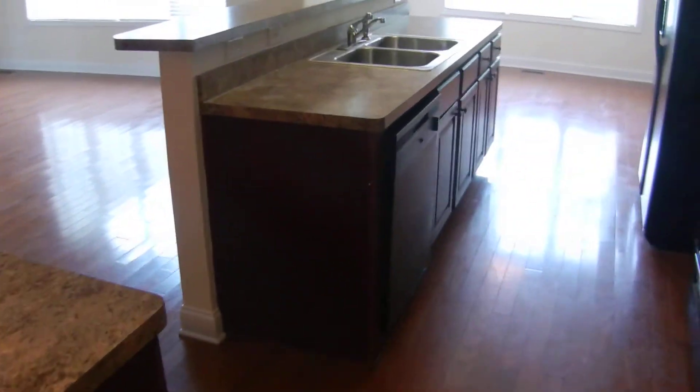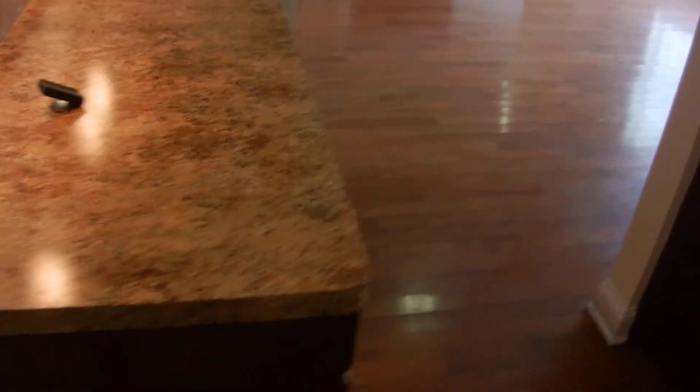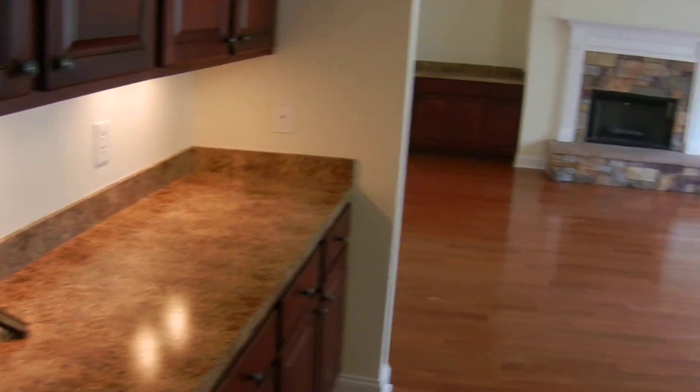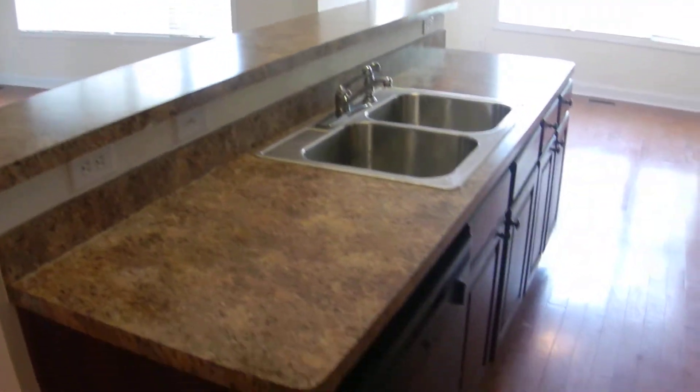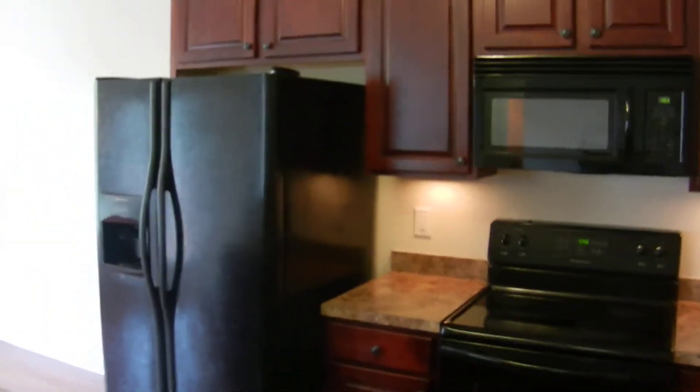If you're looking for a beautiful home in the Flowery Branch area, this home is ready to move in and is available now. Back in the kitchen, there's an island with a breakfast bar in the center. All the appliances are installed and ready to go.